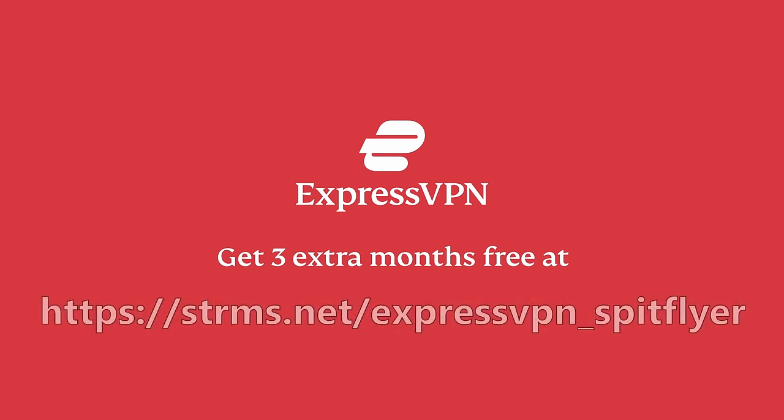If ExpressVPN sounds like a tool worth investing in, head down to the link in the description below and get your first three months for free.